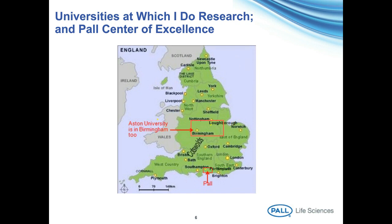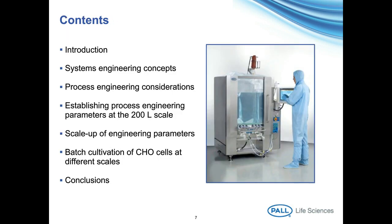The lecture is divided into a number of topics. We introduce the topic, then go through the system engineering concepts, process engineering considerations, and the establishing of operating parameters at the 200-litre scale, then scale-up to the 1,000 and 2,000-litre — and there's also work going on developing a 50-litre. Then my colleague Byron will tell you about results obtained using CHO cells to produce protein.